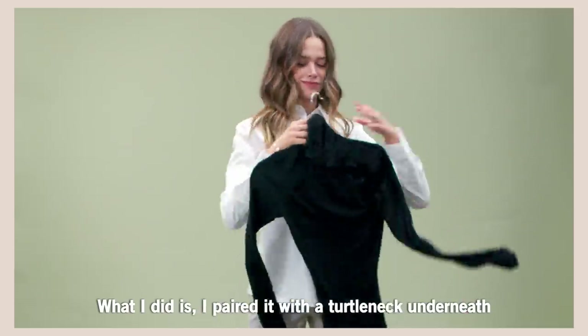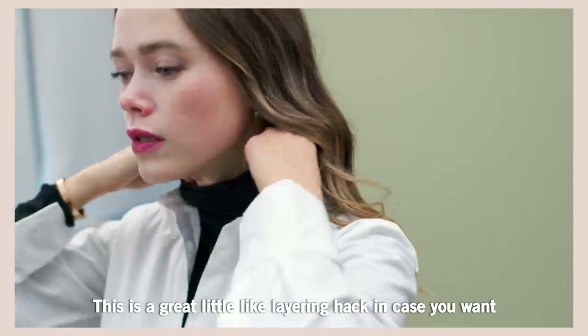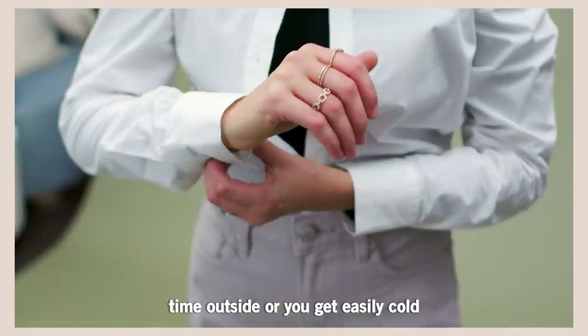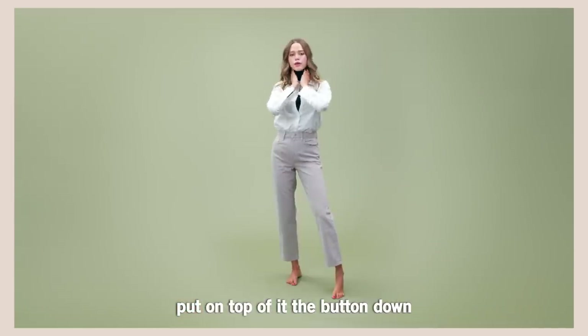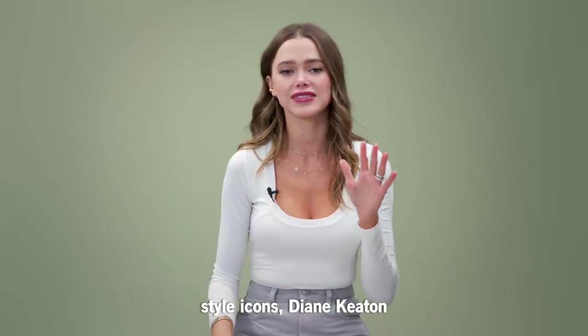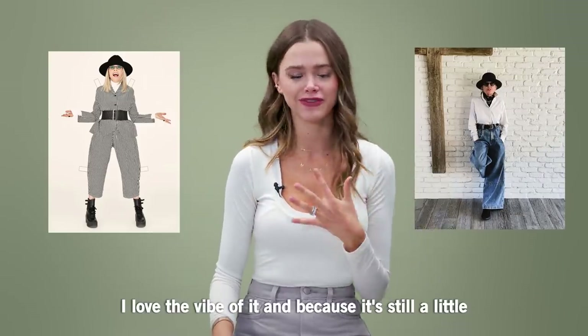What I did is I paired it with a turtleneck underneath. This is a great layering hack in case you want to step out and you're going to be spending some time outside or you get easily cold — you can just put a turtleneck underneath and then put the button-down on top. This is honestly inspired by one of my favorite style icons, Diane Keaton. I always reference her look; I love the vibe of it.